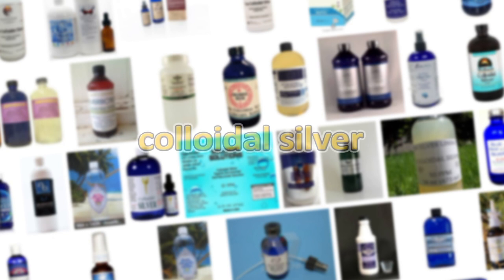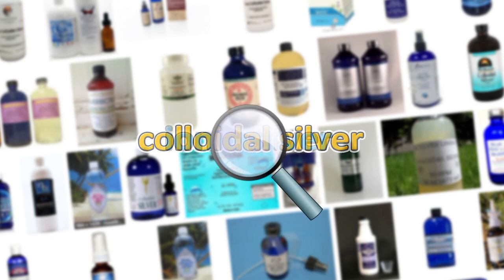Colloidal silver has become so generic that silver solution manufacturers have had to create new marketing terms just to imply that their silver solution is different than basic ionic silver, for example. Yet after close examination, ionic silver is what most silver solutions sold today actually are and always have been.